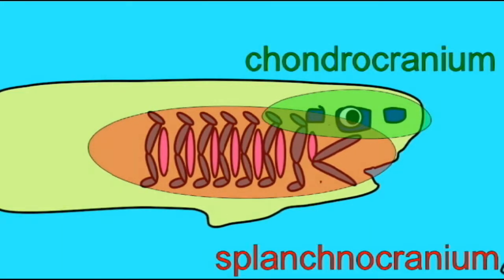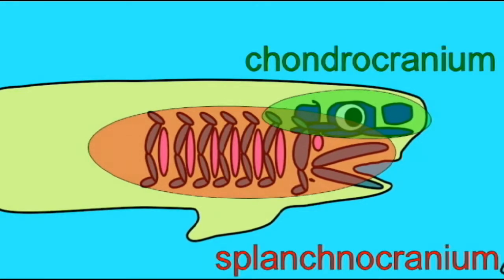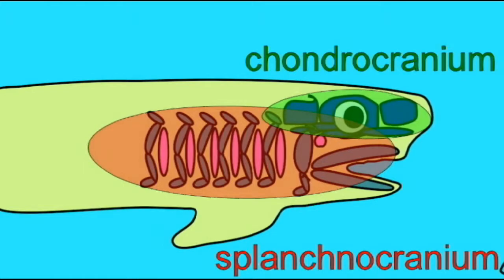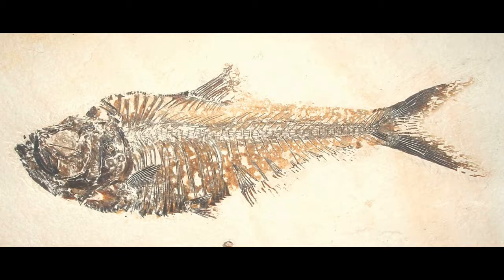These cartilaginous components of the skull form the chondrocranium, which was the second of the three portions of the vertebrate skull to evolve. Although the skull of the osteichthyans, ranging from teleost fish to mammals such as humans, is primarily made of bone composed from the dermatocranium, the cartilage of the chondrocranium is significant for two reasons.